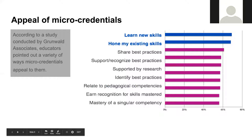This slide has information about a study conducted by Grunwald Associates on educators about the variety of ways that micro-credentials appeal to them. The top two are the ability to learn new skills, at about 70%, and equally, honing existing skills. So this is a perfect opportunity for PD for new educators learning a new skill, as well as honoring and showing the competency of veteran educators.